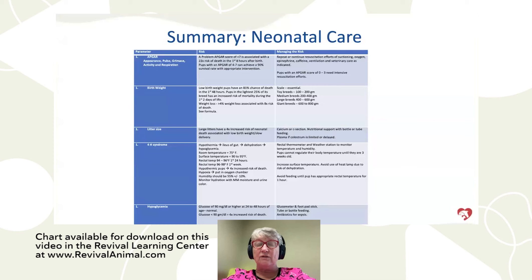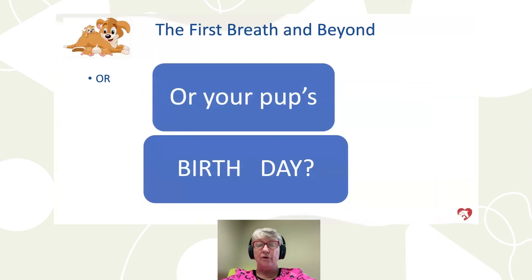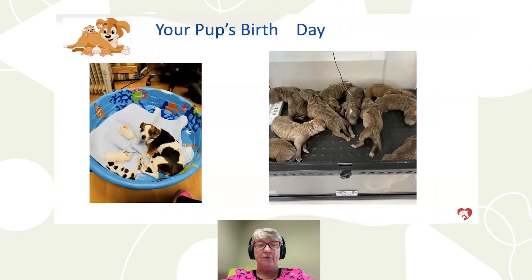Share this information with your veterinary staff and they can help you. We're going to talk about your puppy's birthday. These are two litters of newborn puppies — the one on the left is a Danish Swedish Farm Dog, the one on the right is a litter of Chesapeakes born at our practice. The one on the left is my litter at home; my dogs generally are fortunate enough to fare well.